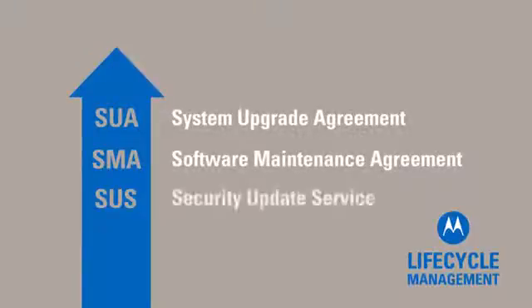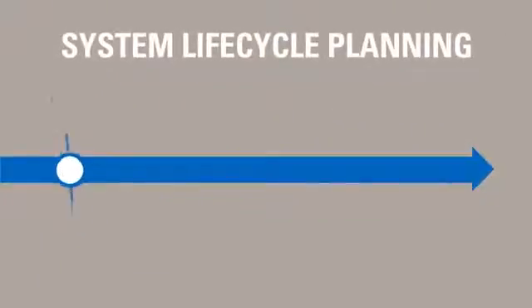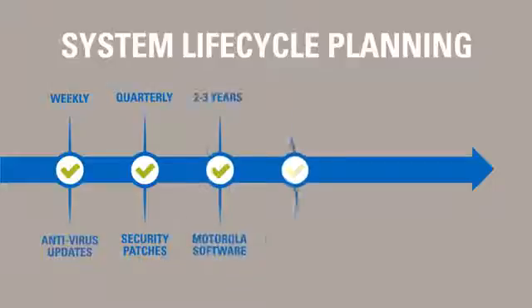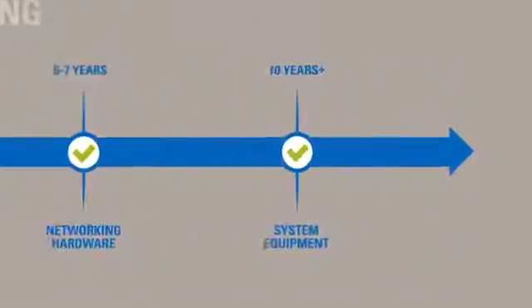Motorola's Lifecycle Management Services provide a predictable and budget-friendly way to operate and maintain your system throughout its lifecycle, minimizing your risk from outdated software, hardware, or limited technical support. Providing a way to future-proof your system by planning its lifecycle up front.